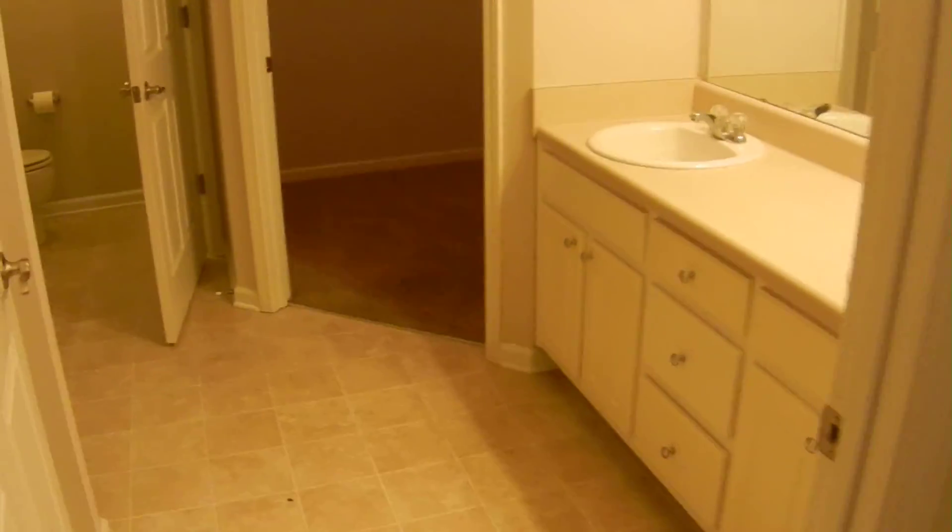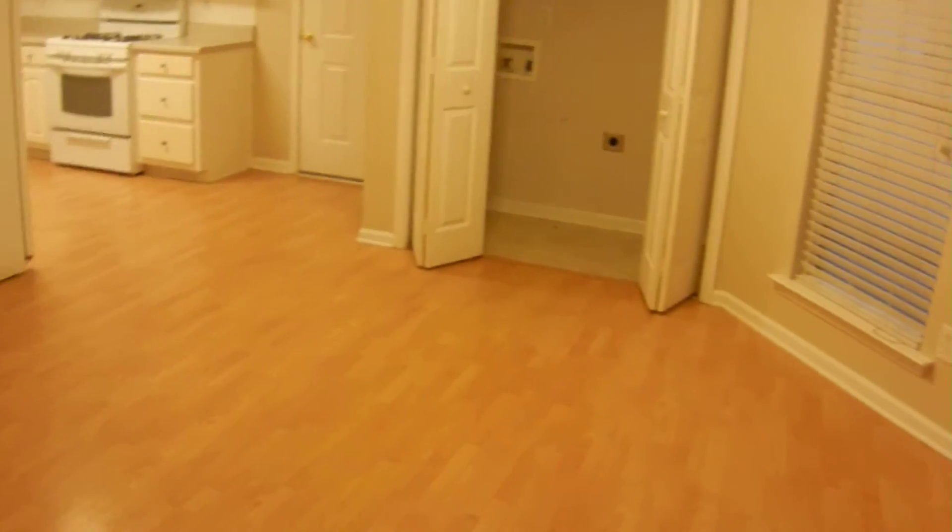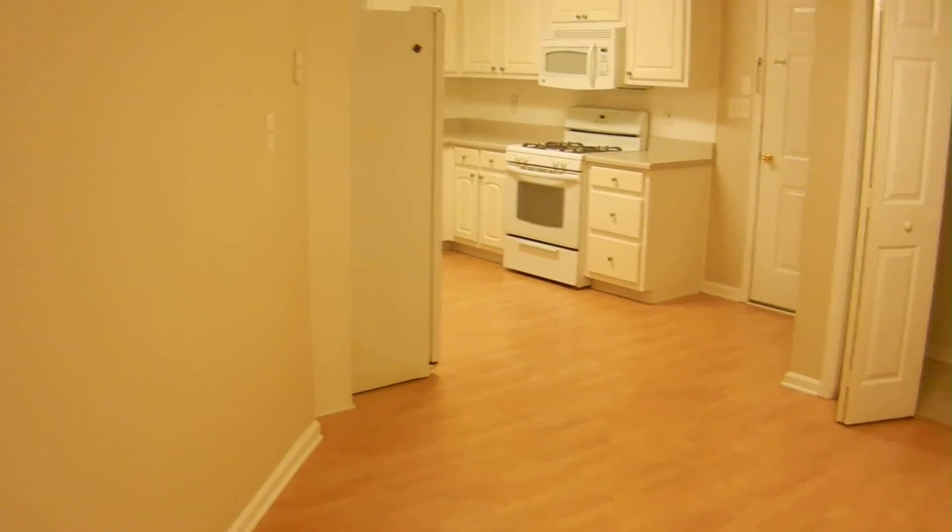This is the master suite, and this is the third bedroom in this home. I like the layout of this home — it's very unique the way it's shaped, with some really unique wall angles.